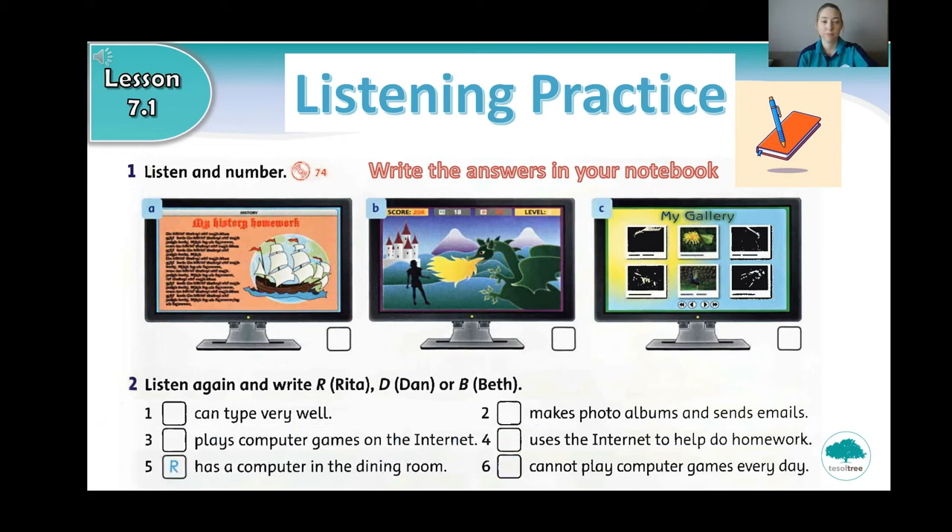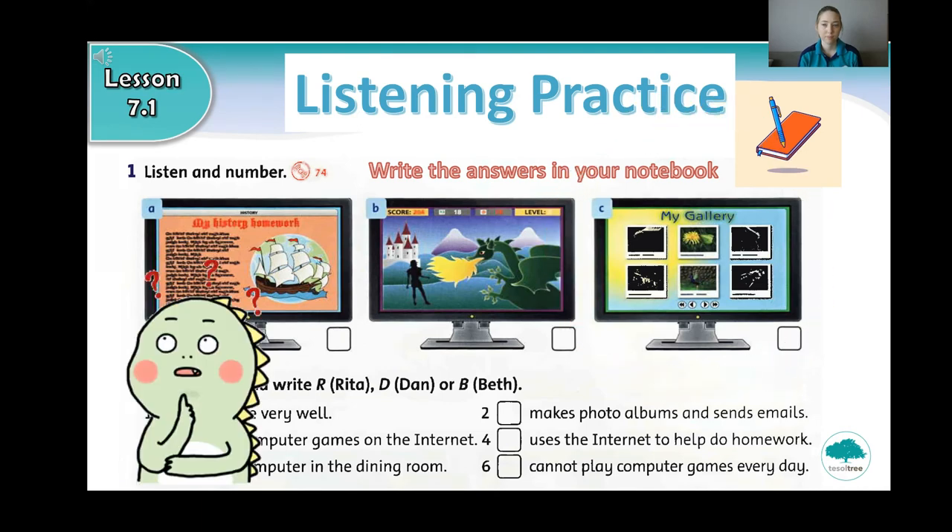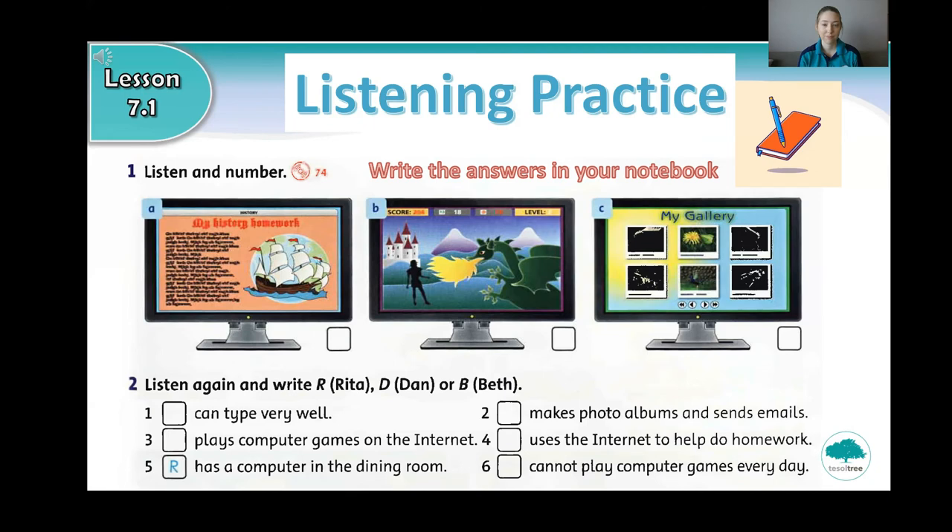My name's Rita. We've got a computer at home in the dining room. I really love taking photos. So I usually use the computer for saving photos, printing my photos and making photo albums. I also attach my photos and emails and send them to my friends. I sometimes type my homework on the computer too.